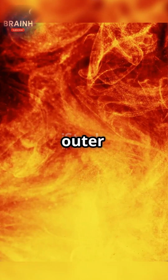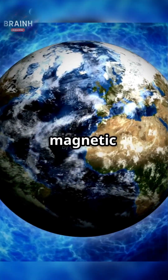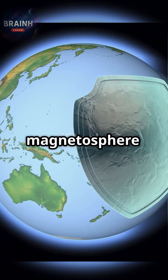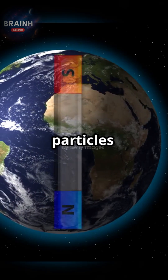Deep beneath Earth's crust, in the outer core, turbulent flows of molten iron and nickel create a vital magnetic field. This field surrounds our planet, forming a vast magnetosphere that shields life from harmful cosmic radiation and charged particles from the sun.